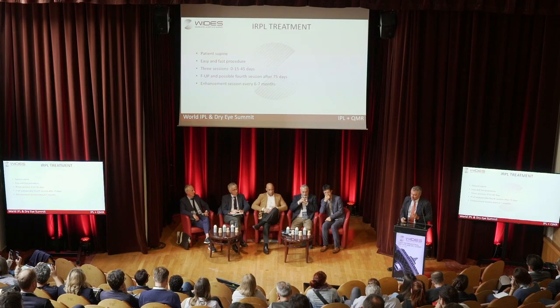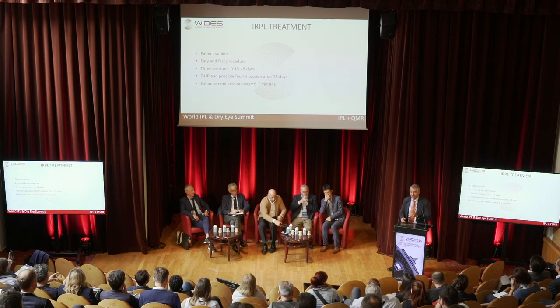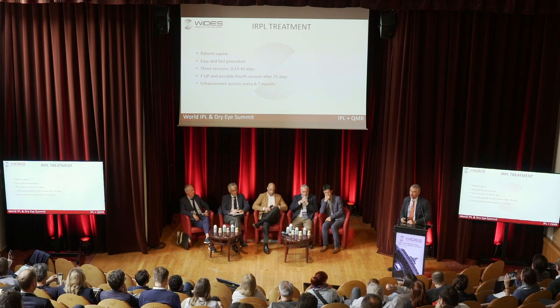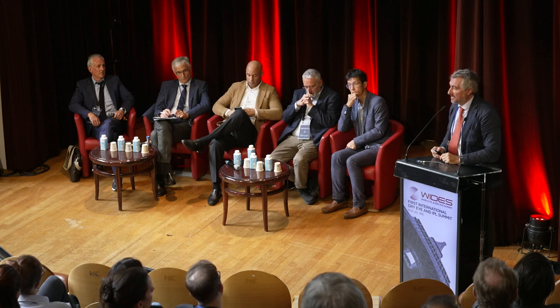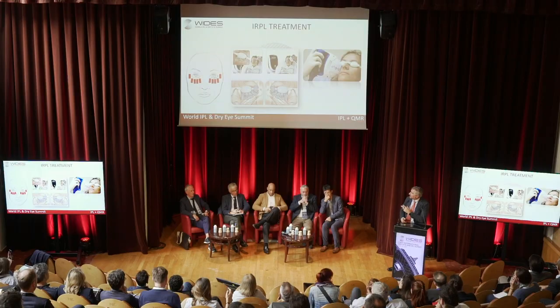This is a very fast and easy procedure. As you can see here, the protocol usually involves three sessions, with an additional session if needed, and an enhancement session every six to seven months. I apply four flashes under the inferior eyelid and one on the temporal part, because that is sufficient.